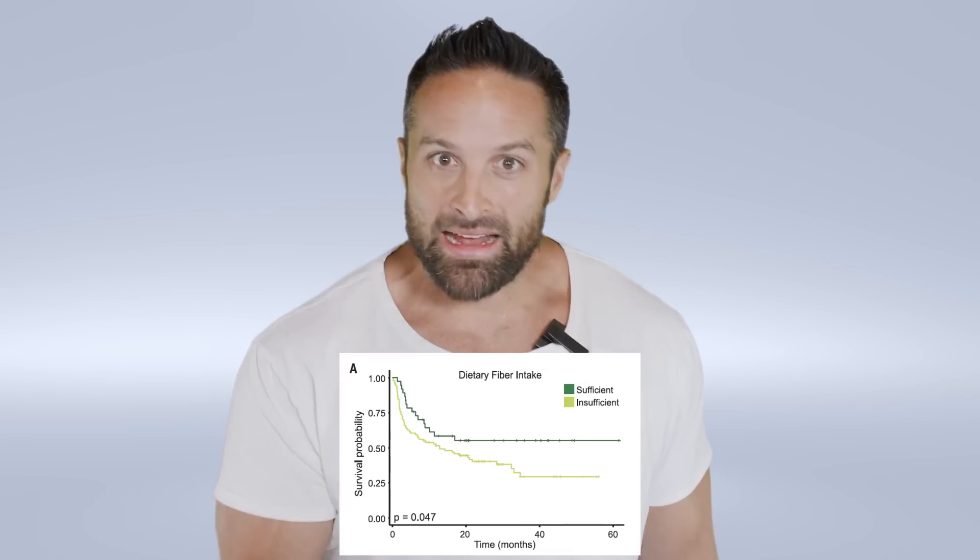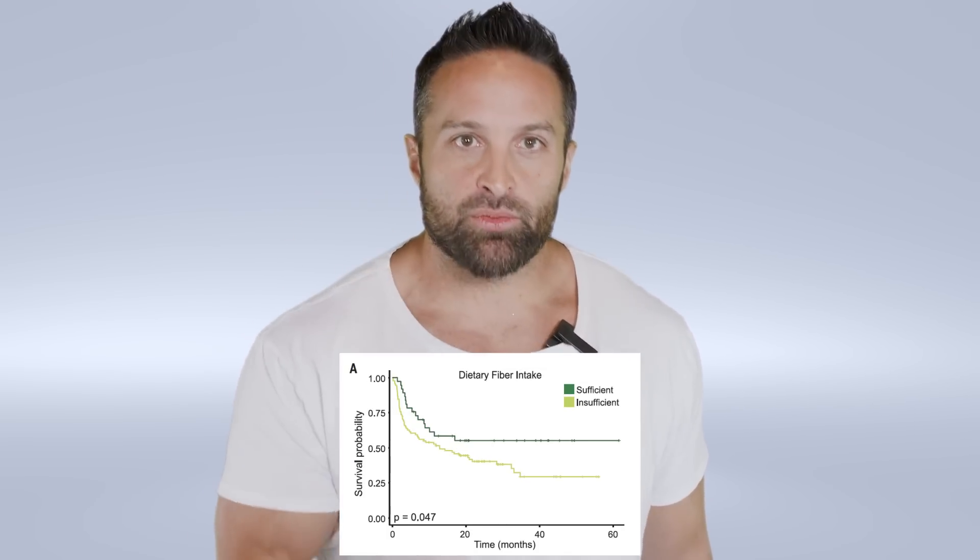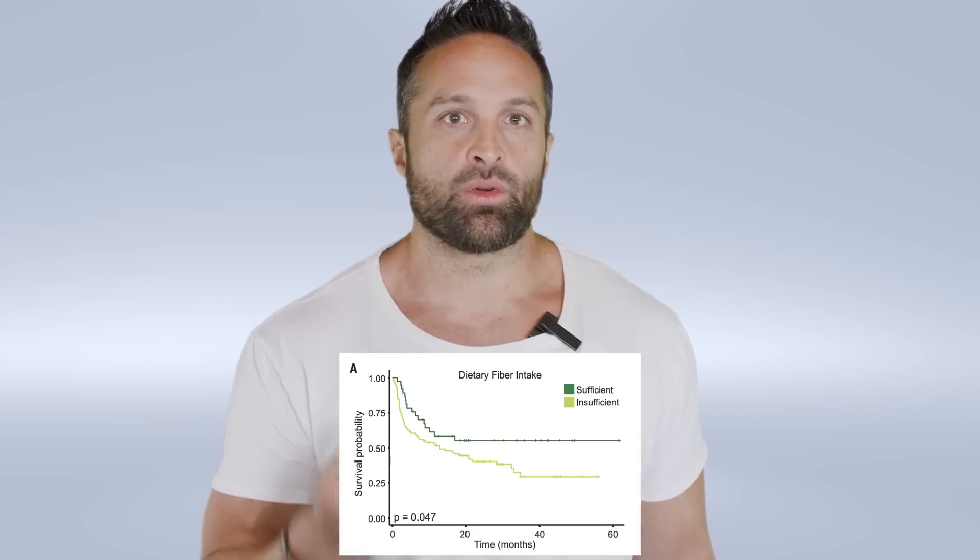Mice either getting sufficient or insufficient fiber were implanted with melanomas and given anti-PD-1 treatment. The mice getting sufficient fiber had significantly better responses to the anti-cancer therapy compared to mice not getting sufficient fiber. This effect appears to be dependent on the gut microbiota — it's not just a direct fiber effect. When they did the same experiment with germ-free mice, which have no gut microbiota, they did not see any effect of fiber intake. This could be modulated through short-chain fatty acid production from dietary fiber by the gut microbiome. They noticed significantly higher propionate production — a short-chain fatty acid — in the mice getting sufficient fiber. Whether this is anti-tumorigenic remains to be seen, but it is interesting.